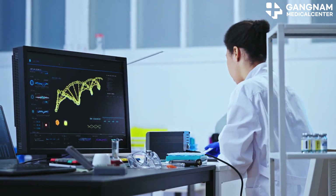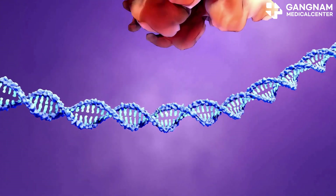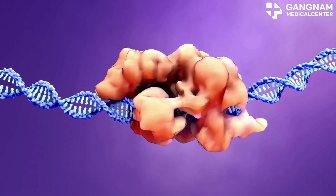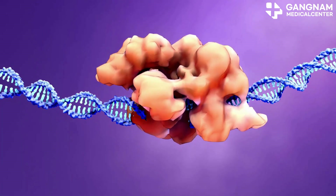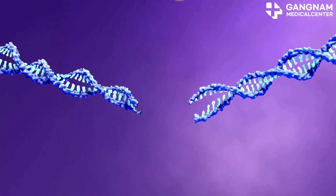Next, there's gene replacement. Here, CRISPR-Cas9 removes the mutated p53 gene entirely, then we insert a normal p53 gene. This method holds promise for cancers where p53 mutations are the primary culprit, potentially boosting treatment effectiveness.